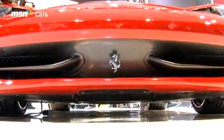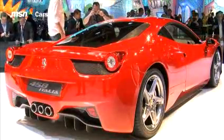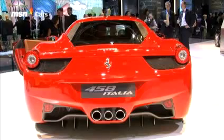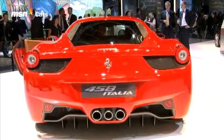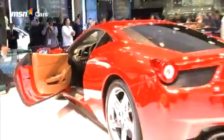Look closely at the nose and those small aero-elastic winglets. These deform as the Italia's speed rises, shrinking the size of the radiator inlets and lowering drag. It's even a step up on Ferrari F1 cars, where active aero technology like this is actually banned.